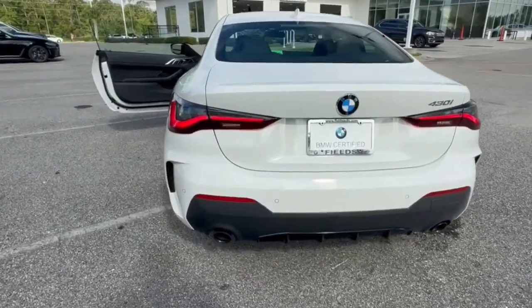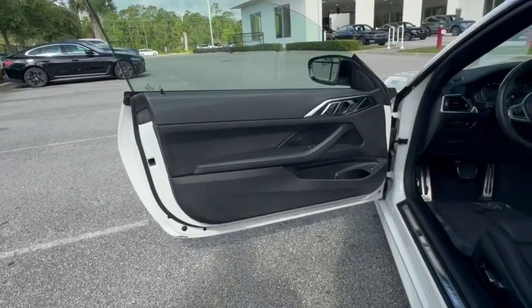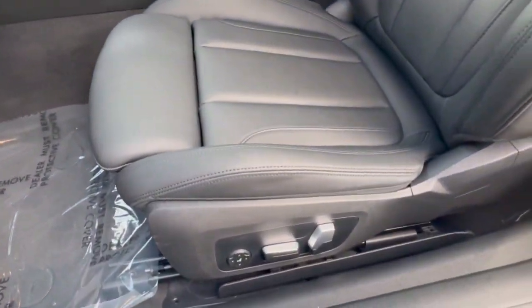Powerful and impeccably designed, its modern style and well-appointed cabin bring excitement and pleasure to every journey. These are just some of the great options this vehicle comes with.